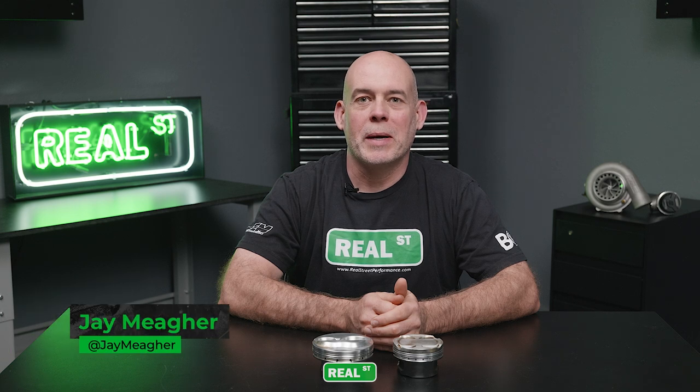Hi, I'm Jay from Real Street Performance. Today we're going to talk about abradeable coatings, what they are, and how you can benefit from them.